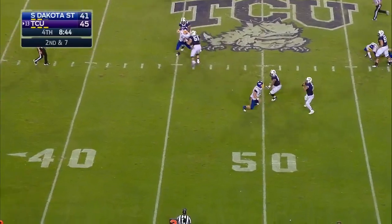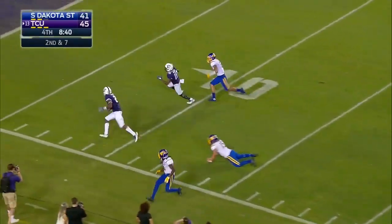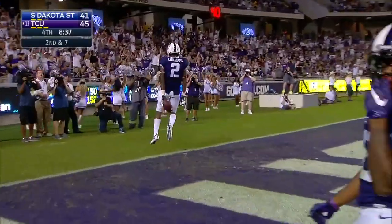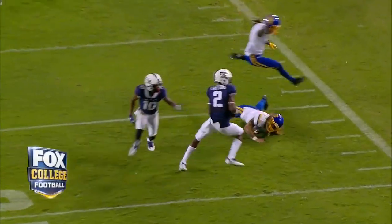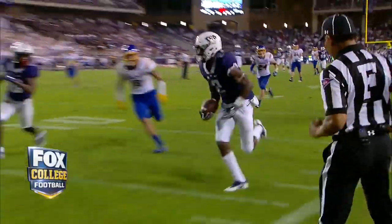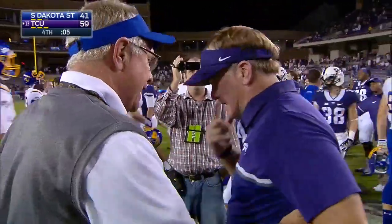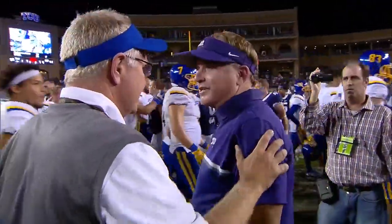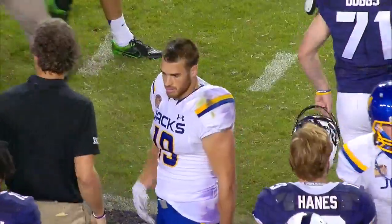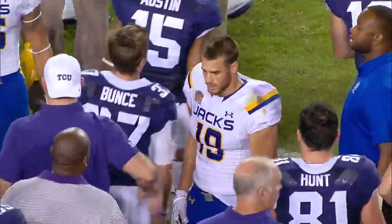Hill has a big scramble on this drive for 13 yards. Now he'll stop and air it out, and it's a deflection. TCU is the 13th ranked team in the nation for a reason — they won 23 out of their last 26 in 2014 and 2015 for a reason.